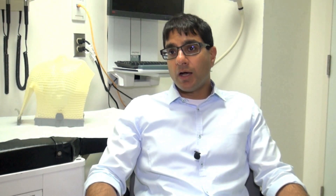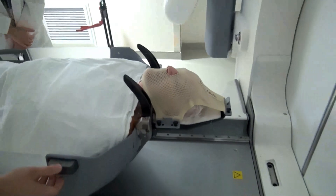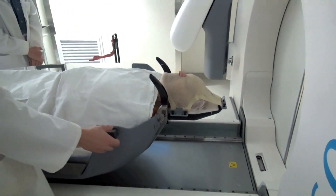Currently we treat about 500 patients a year with radiosurgery, and this has been a dramatic shift in terms of offering our patients in Ontario a treatment option that they really didn't have before.